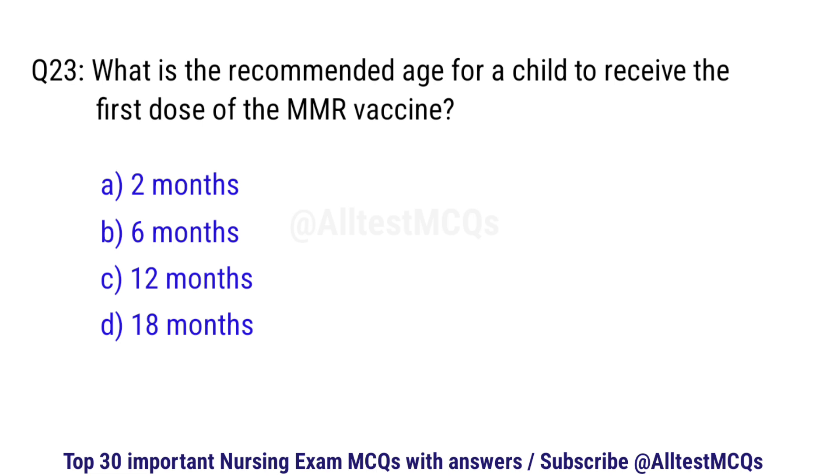Question number 23. What is the recommended age for a child to receive the first dose of the MMR vaccine? The right option is C: 12 months.